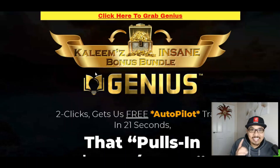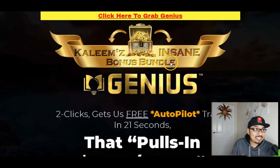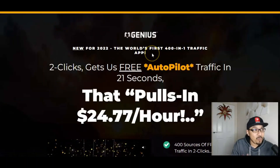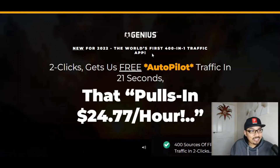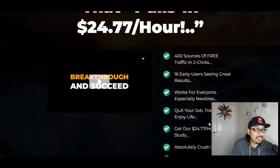So without further ado, let's get right into it. Genius is a 2-click app that gets free traffic on autopilot just in 20 seconds that pulls in $24.77 every single hour. This unbelievably amazing app is actually a 400-in-1 app — the world's first 401 traffic app which pulls in traffic from 400 different sources just in 2 clicks.